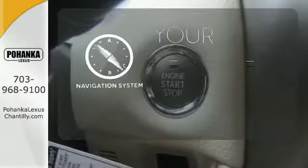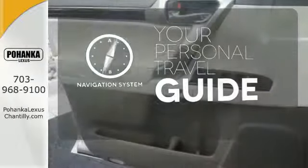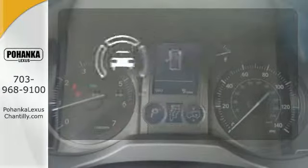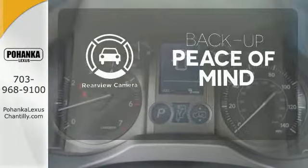It comes with a navigation system to easily guide you to your destination. The four-wheel drive allows you to go anywhere. Hindsight is 20-20 with the backup camera. Come get inspired.